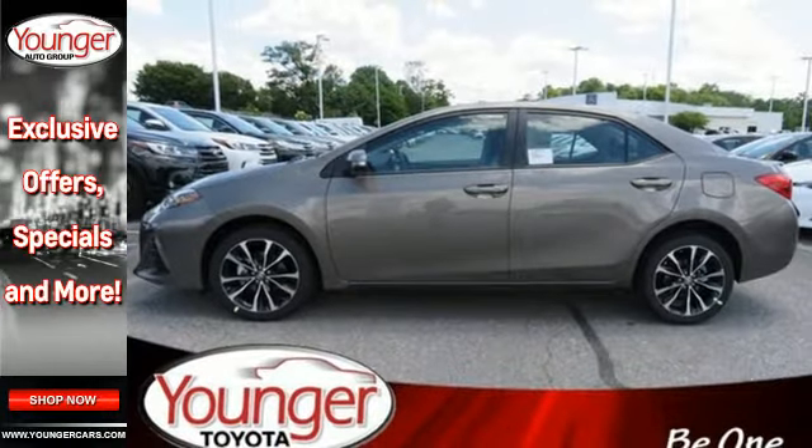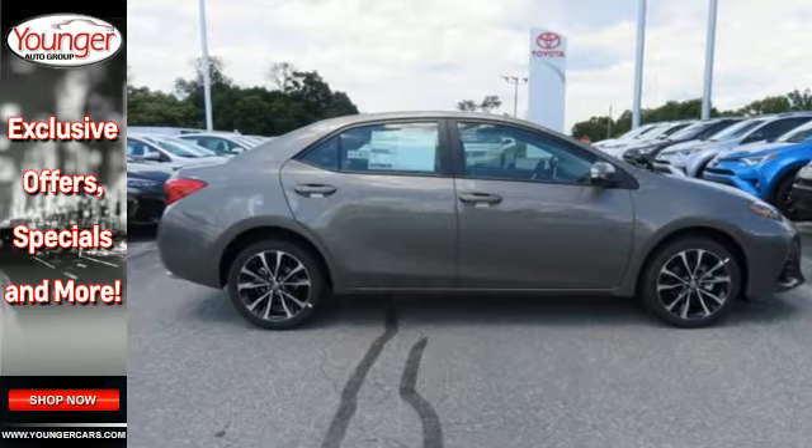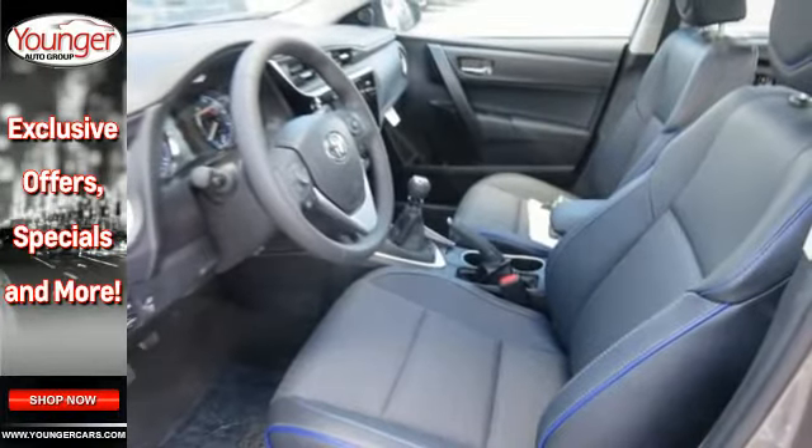Whether you're stuck in traffic or heading down the open highway, the Entune audio with touchscreen will make sure you have the perfect soundtrack. Elevate your style in this Corolla. Test drive it today.